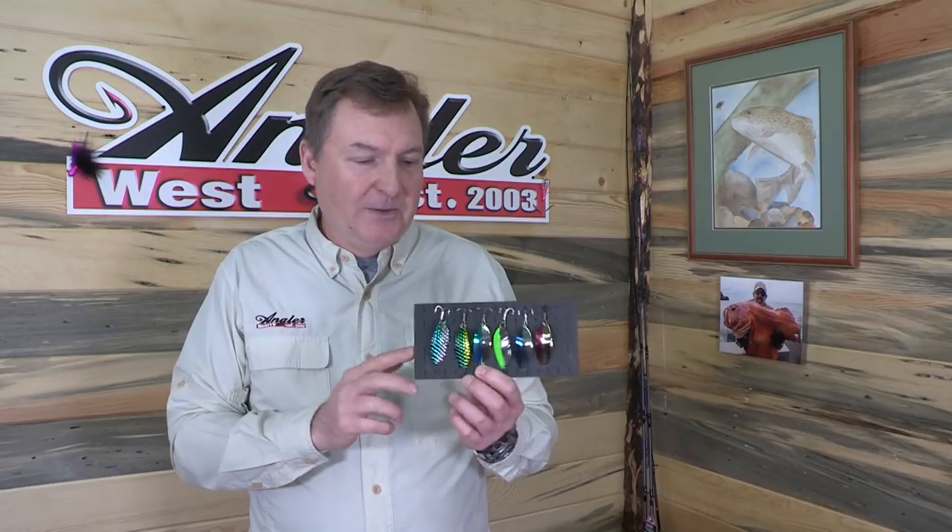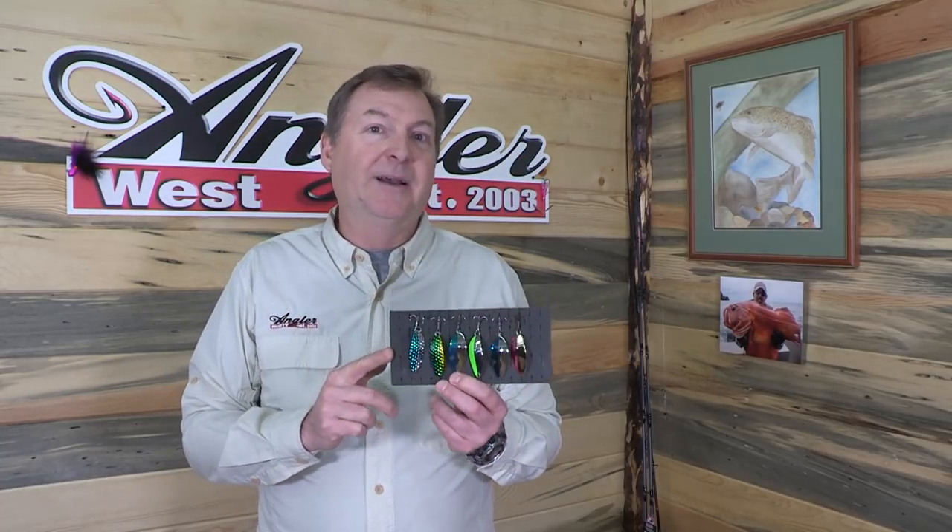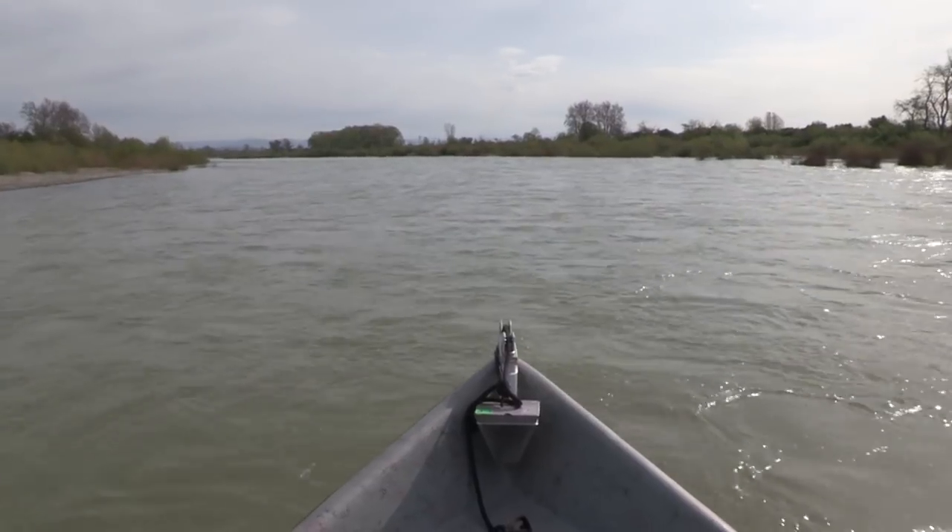I had taken a few of these with me on this trip and showed Raith — he wanted to give them a try, and now he's a believer in the Little Cleo, as you're about to find out. I think these could be a whole lot better option than spending up to $1.50 each for live minnows. Now let's go back and do some more fishing.